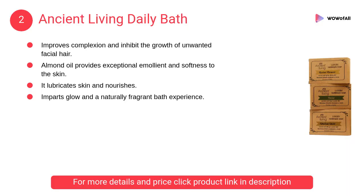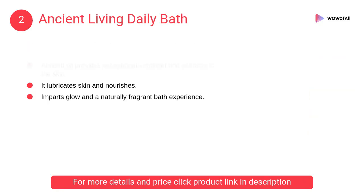At Number 2: Ancient Living Daily Bath. It improves complexion and inhibits the growth of unwanted facial hair. Almond oil provides exceptional emollient and softness to the skin.